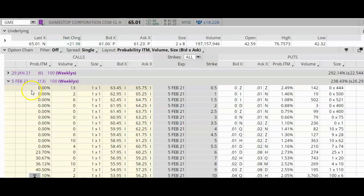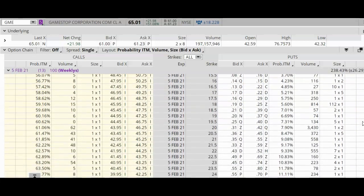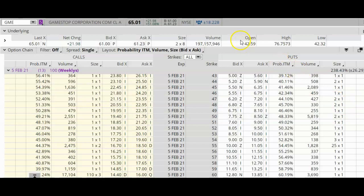Just for fun, let's look at the February 5, 2021 option cycle. What's interesting is that the lowest strike price is at $0.50, and then it goes up in $0.50 increments, and it stopped at $60.